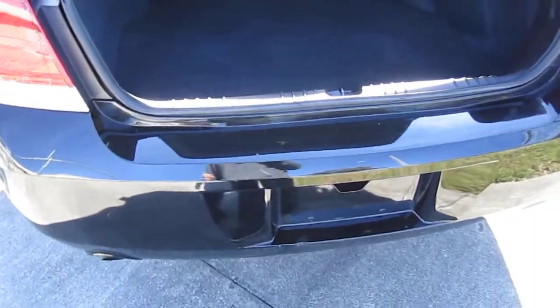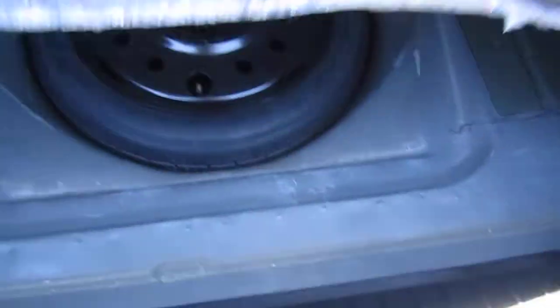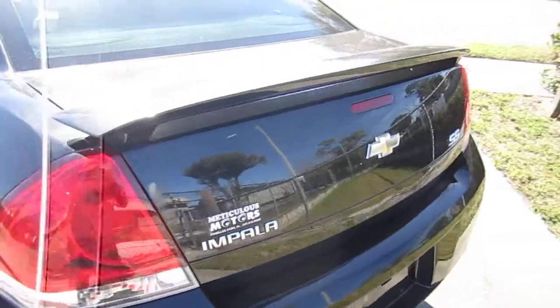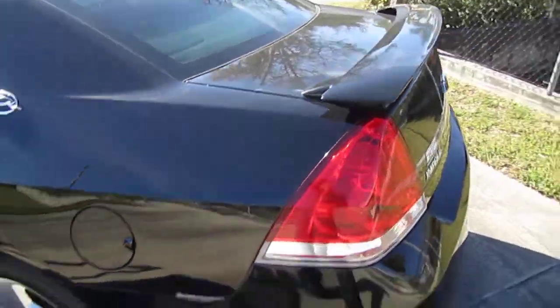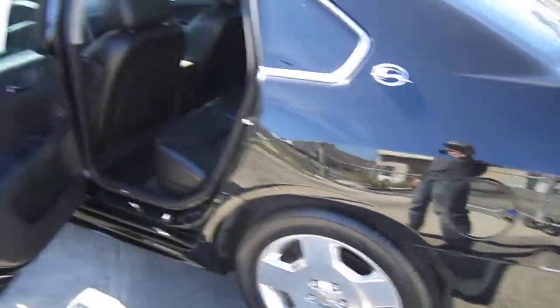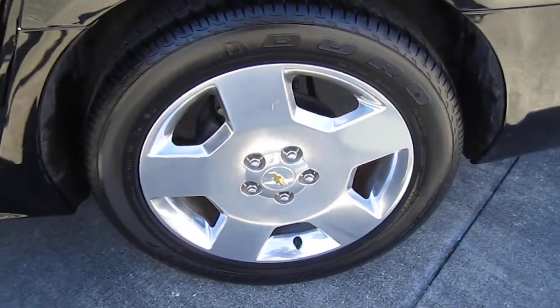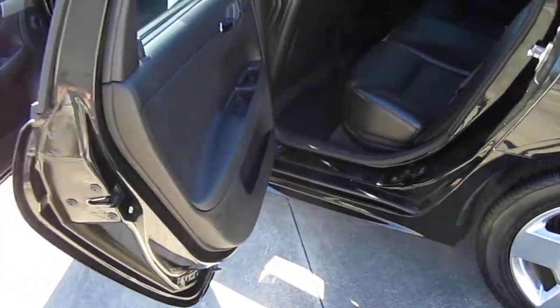These Impalas are great cars — they're very reliable, they drive nicely, they're smooth and comfortable, and that's why we carry them. We do a lot of Japanese cars, but on the American side we love the Chevy Impala, and we love the SS because you get the performance as well as the reliability and comfortability all in one package.